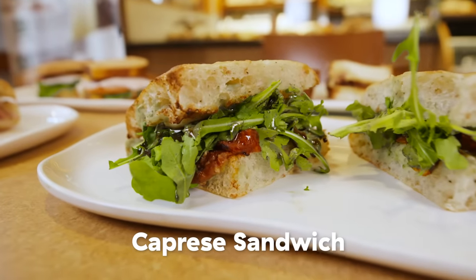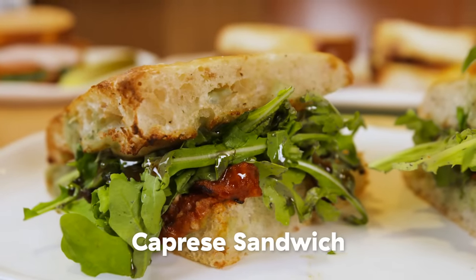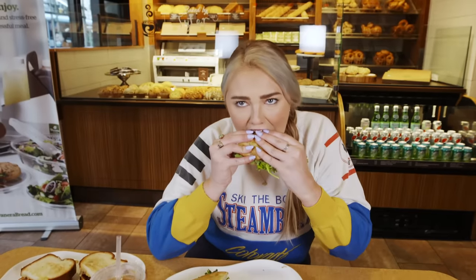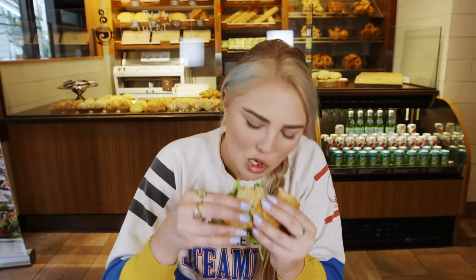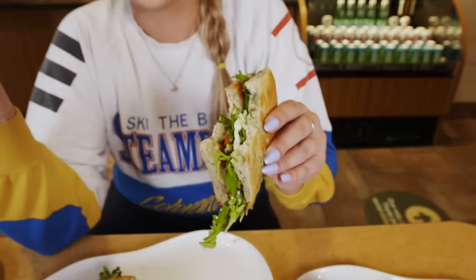This is a caprese sandwich, and we have it on the ciabatta bread with a buttload of arugula. It's like a salad in a sandwich form. I'm tasting some pesto in here. This one just tastes fresh as heck. I feel like I'm being healthy by eating this.